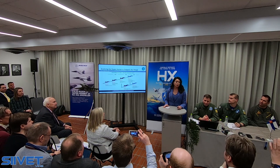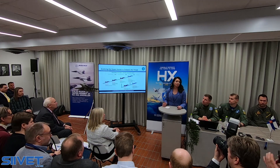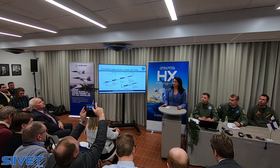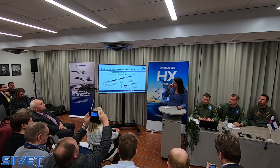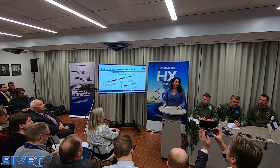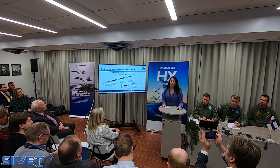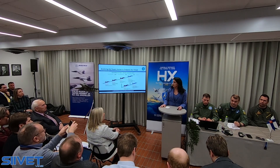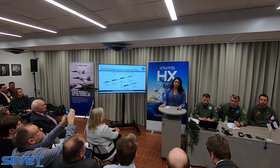The Super Hornet is the most proven and affordable multi-role fighter out there today. Paired with its sister platform the Growler, this combo brings unmatched capabilities to the fight. Over decades, the U.S. Navy has continued to invest in step-function capability on the Hornet and the Super Hornet, now culminating in the Block III Super Hornet and the Advanced Growler. This has allowed these two platforms to be effective in multiple missions up through today and into the future, while continuing to operate in harsh environments.